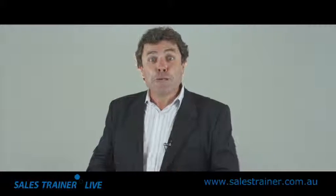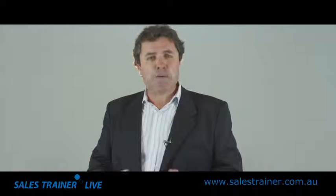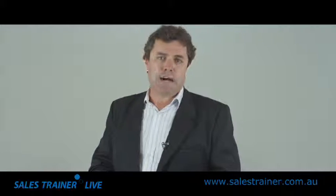Sales Trainer Live 2012, Session 4, is about redefining the way property is listed. It's about preparing to give yourself an immediate listing advantage.